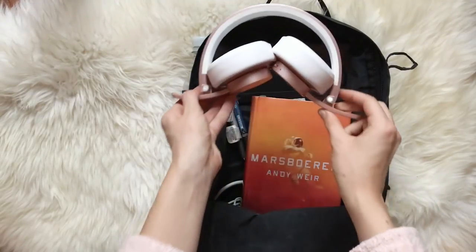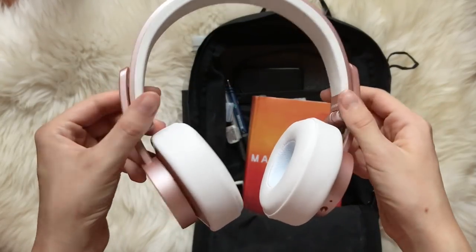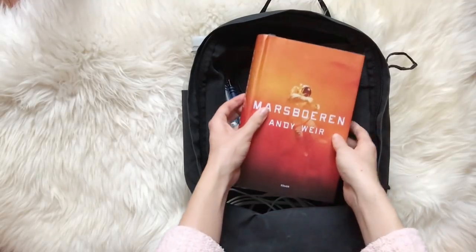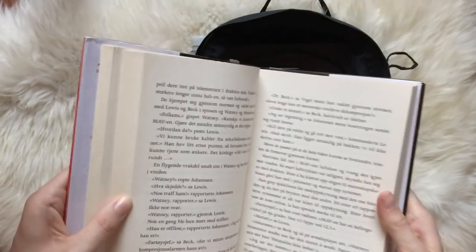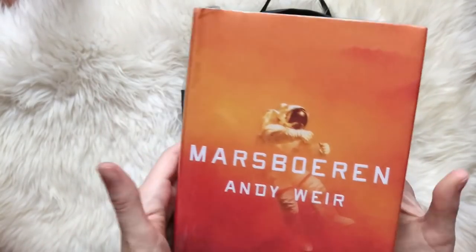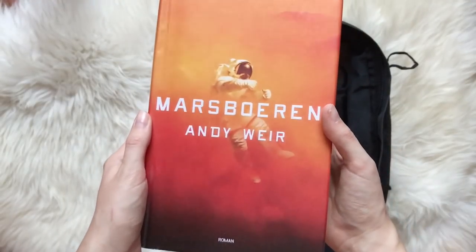Next I have some headphones so I can listen to music or a podcast without too much background noise. When you are traveling there might be a lot of waiting involved, and if you're going by airplane you're going to want to pack some entertainment that doesn't rely on Wi-Fi. So I always keep a book — this is the one I'm reading right now, it is The Martian by Andy Weir.